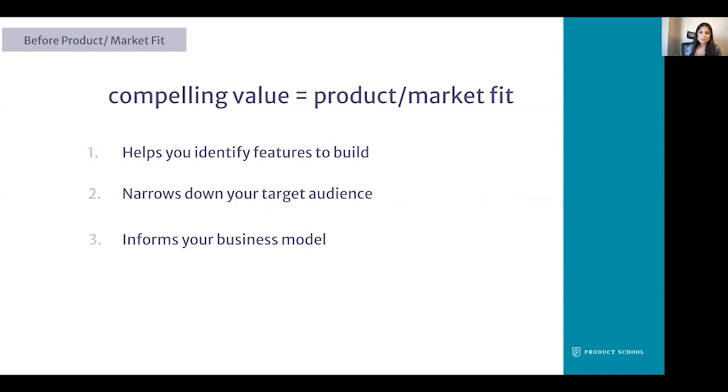Companies and product teams often go through many iterations before they ever find product market fit. In the next few slides, we go through how to use quantitative and qualitative data to serve value to our market.